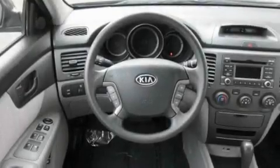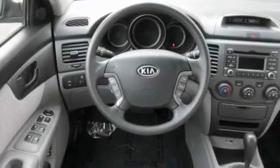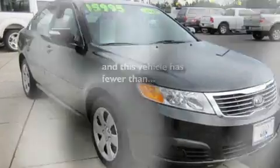Its top features include cruise control, steering wheel mounted controls, an auto-dimming rear-view mirror, MP3 compatibility, a traction control system, an anti-lock braking system, a rear-window defroster, a CD player, and this vehicle has fewer than 10,000 miles on the odometer.